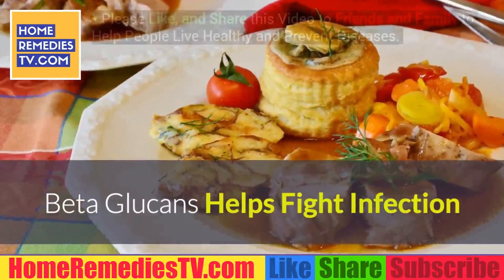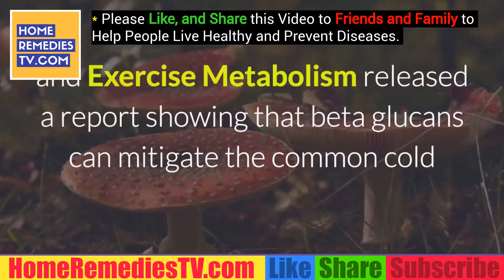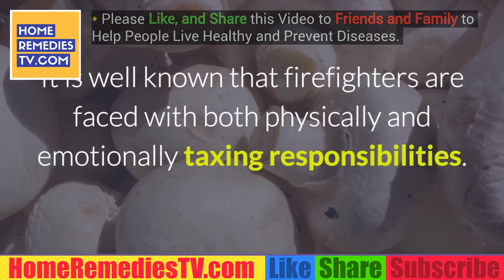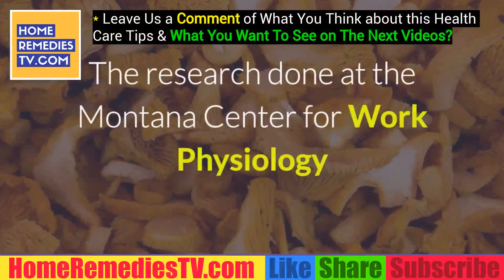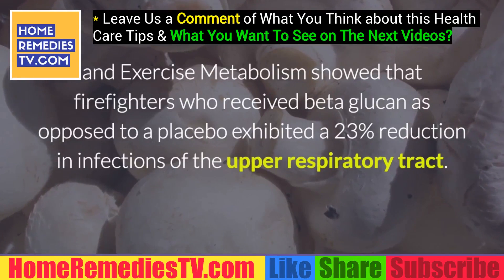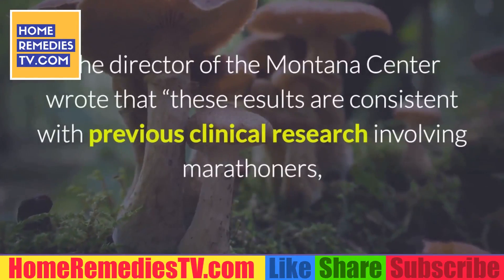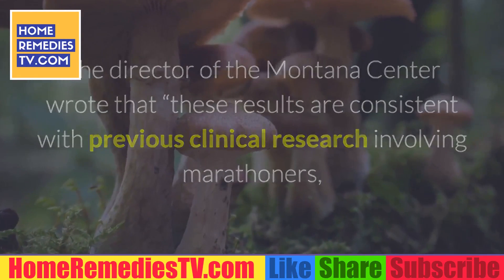The Montana Center for Work Physiology and Exercise Metabolism released a report showing that beta-glucans can mitigate the common cold and control tumor cell growth. Firefighters face both physically and emotionally taxing responsibilities. The research showed that firefighters who received beta-glucan as opposed to a placebo exhibited a 23 percent reduction in infections of the upper respiratory tract. The director of the Montana Center noted these results are consistent with previous clinical research involving marathoners, individuals with high-stress lifestyles, and the general population.